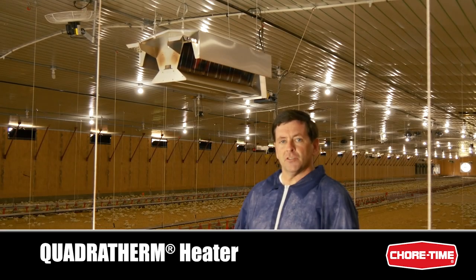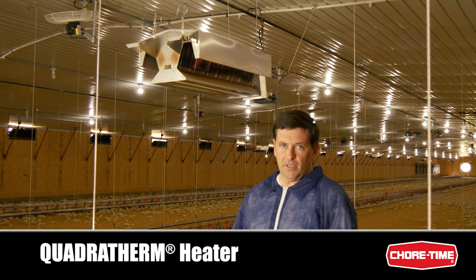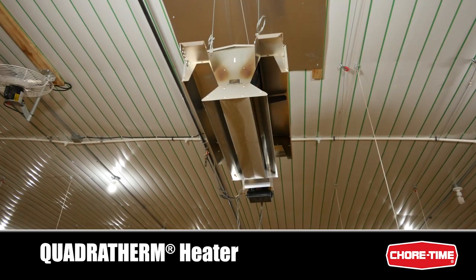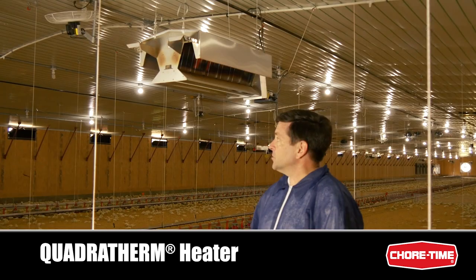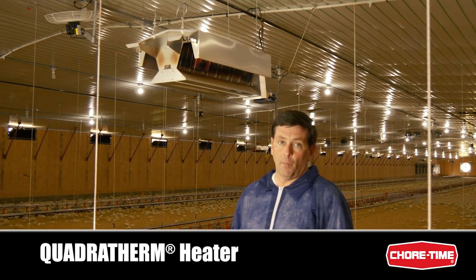For even more energy savings, this is ChoreTime's QuadraTherm heater. It produces 80,000 BTUs of quad radiant heat and is available in either a low pressure or high pressure gas system. This particular model has the wash-down proof module.